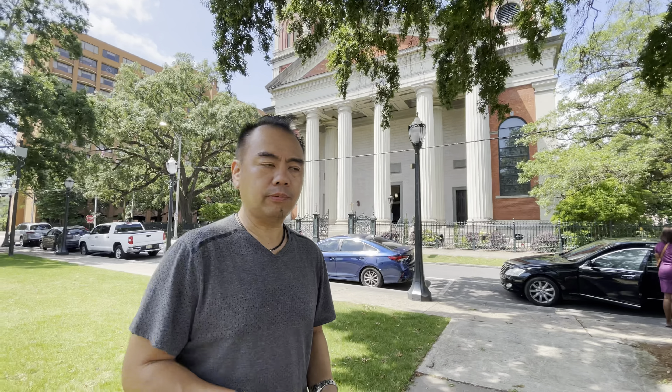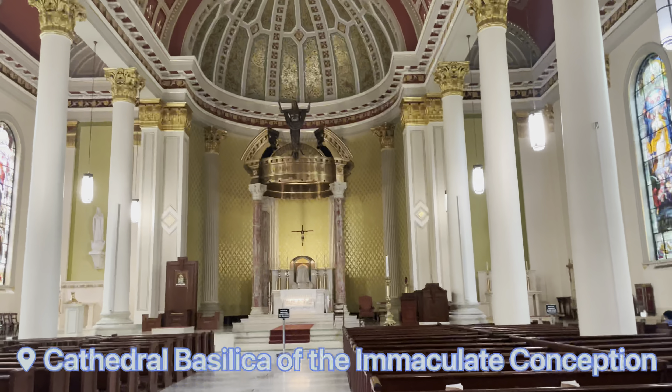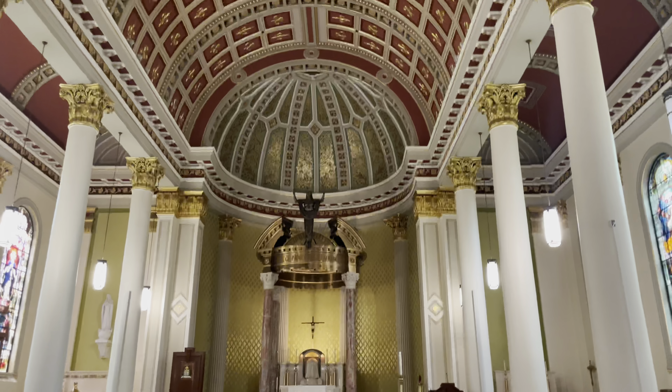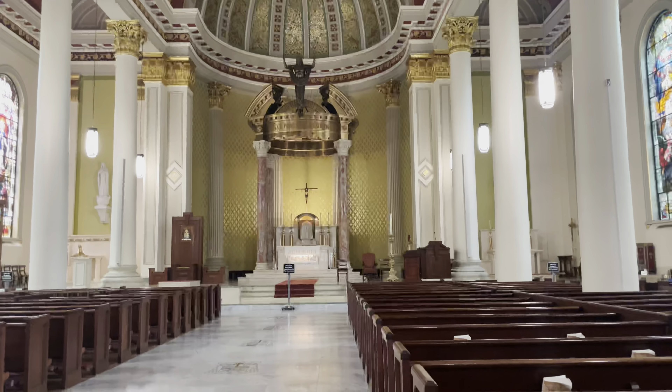We are here in Mobile, Alabama, down south. We just paid a visit to the Cathedral Basilica of the Immaculate Conception to set our little prayer there, and we are back on the road, heading towards our next destination.